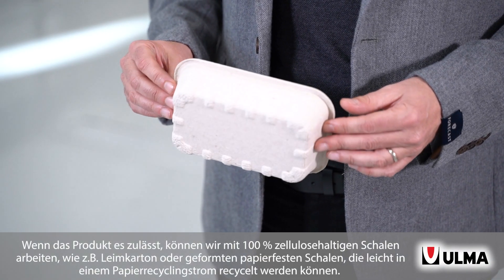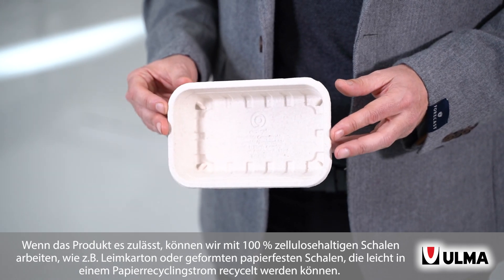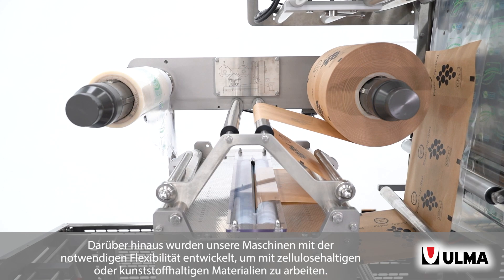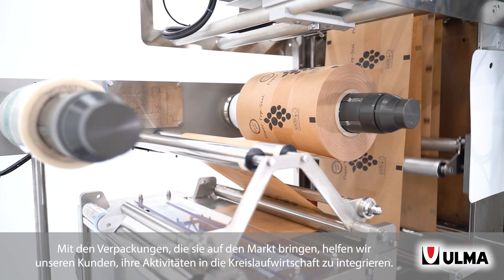When the product allows that, we can work with 100% cellulose trays like glued cardboard or molded paper-proof trays that are easily recyclable in the paper recycling stream. In addition, our machines have been designed with the necessary flexibility to work with cellulose or plastic-based materials. With those packs they launch to the market, we help our customers to integrate their activity into the circular economy.